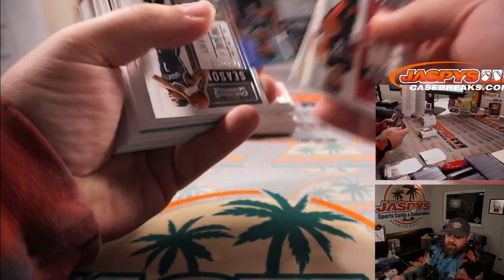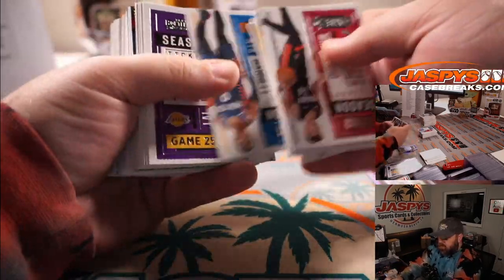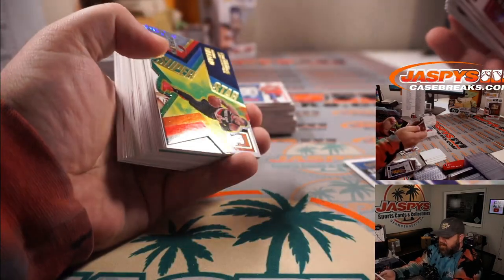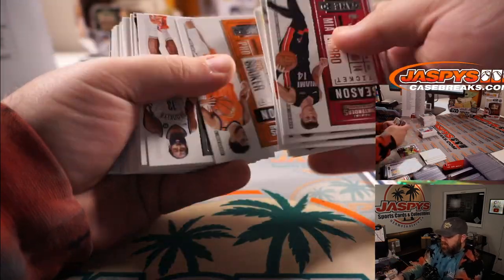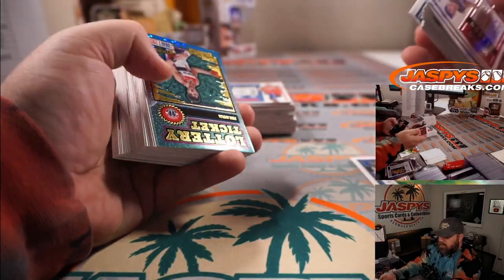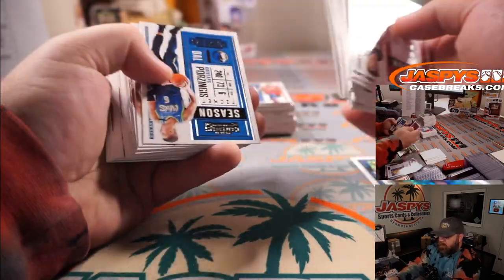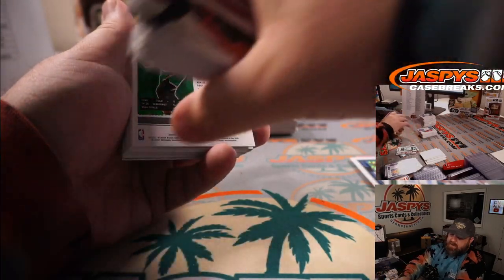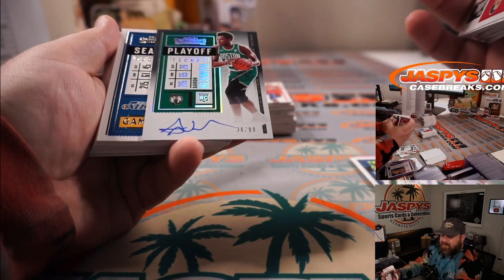Two boxes left! Kyrie to 49 for the Nets — David Callender. Zion for the Pelicans — Mark Salvaghi. Superstar Damian Lillard die-cut for the Blazers — David Callender. Danny Avdija for the Wizards — Adrian Kosecki. Giannis for the Bucks — Brian Morrison. Aaron Nesmith for the Celtics — David Callender — playoff ticket auto, 36 out of 99. His jersey number is 26, so 10 off.